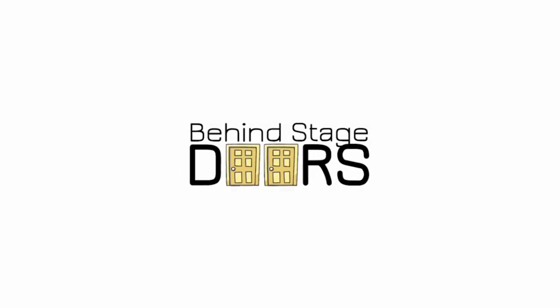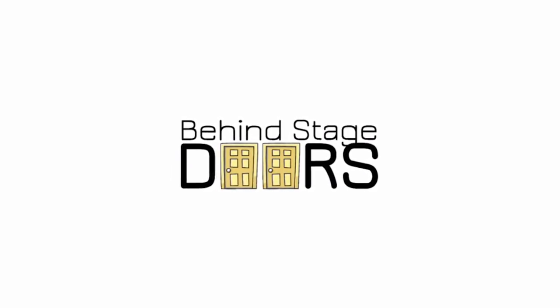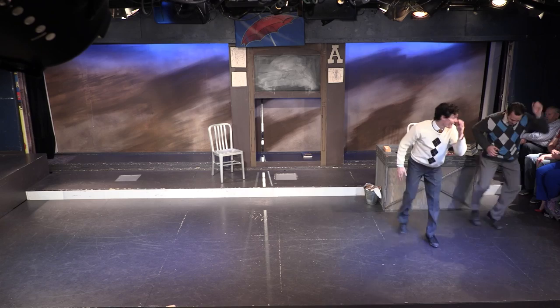My name is Hayden Allred. I'm the sound and projection designer at the Playmill Theatre in West Yellowstone, Montana. We recently just wrapped up a production of Singin' in the Rain. A lot of people had questions as to how we did the rain in the show, so we thought we'd make a video explaining the whole process behind it.